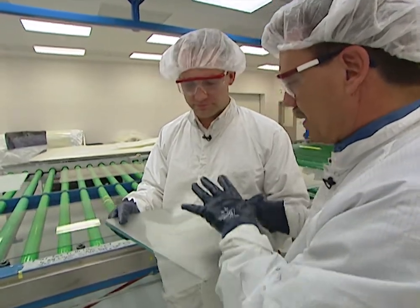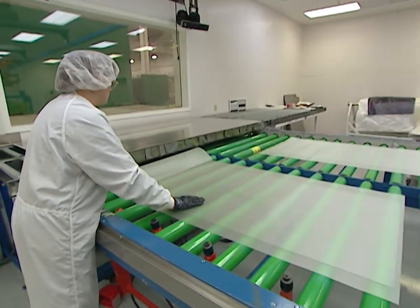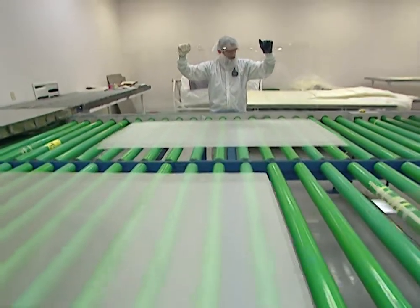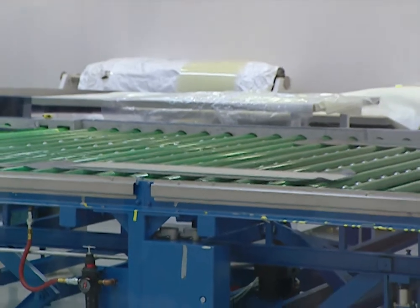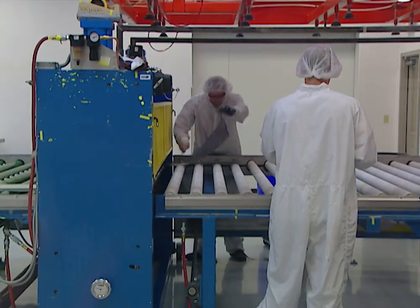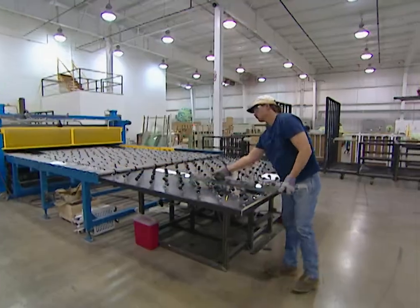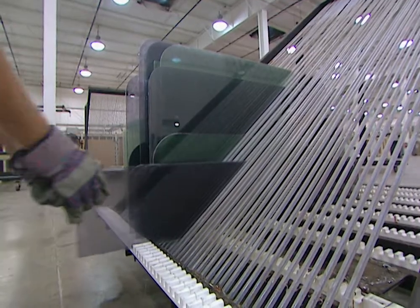After the two pieces of glass encase the interlayer to form the sandwich, it exits through a pressure roller and on to the final stages of production where it's pressed together. As the glass goes down the line, it goes through a preheating oven to first bond the glass and plastic together. The excess plastic is trimmed off, and after another series of ovens, the glass is ready for a final heating and high-pressure process before it's shipped.